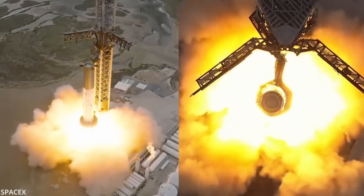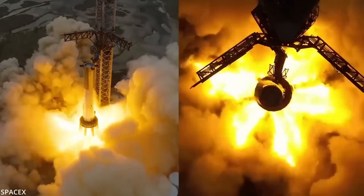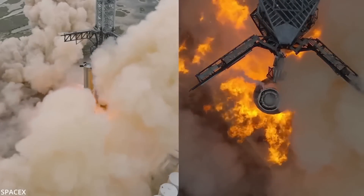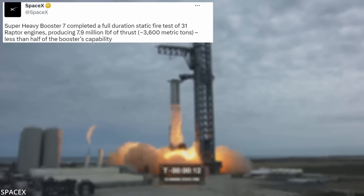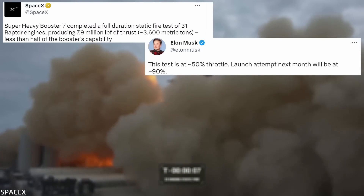Last week, we watched in awe as SpaceX lit up 31 of Booster 7's 33 Raptor engines, producing 7.9 million pounds of thrust for a full duration over a handful of seconds. But the company tweeted that that was less than half of the booster's capability, since, according to Elon, the test was conducted at about 50% throttle.